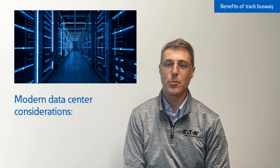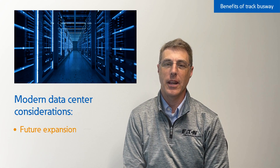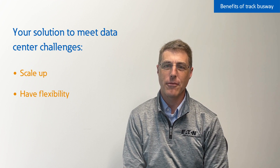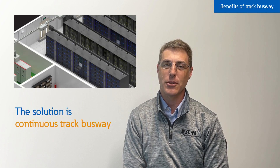If you're a data center operator or facility manager, you've probably noticed that customer power needs can be quite different, and you've likely been asked if your facility can handle an expansion or higher power density to meet those changing needs. So, how can you scale up, have flexibility for future growth, and obtain some useful metering capabilities? Track Busway with intelligent power monitoring may be your solution.